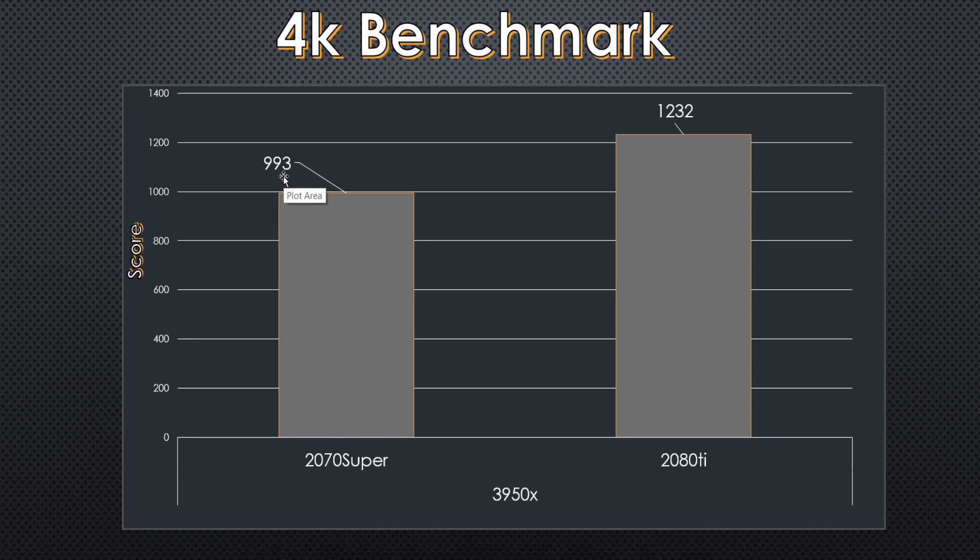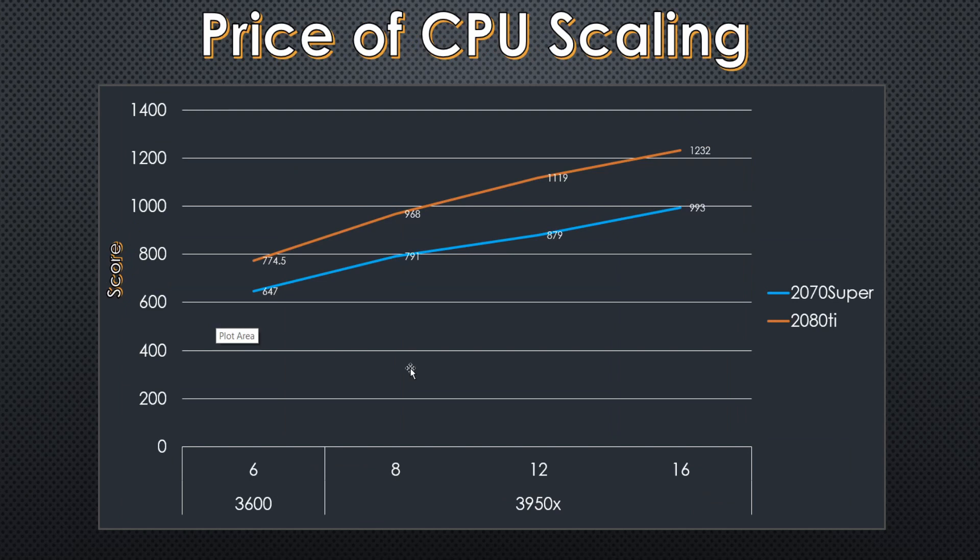The 2070 Super comes away with a 993 top score, and you get about 25% more performance from the 2080 Ti. The 2070 Super costs $550 and the 2080 Ti costs $1,150, meaning that last roughly 30% of performance is costing you $500 to $600. If we look further into the scores, we can start to break it down by cores to understand what CPU should I pair with which GPU. Looking across each of the core counts for both graphics cards, the CPU does constrain performance throughout the entire scope of testing.